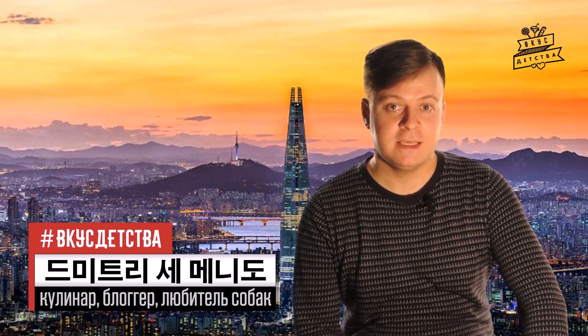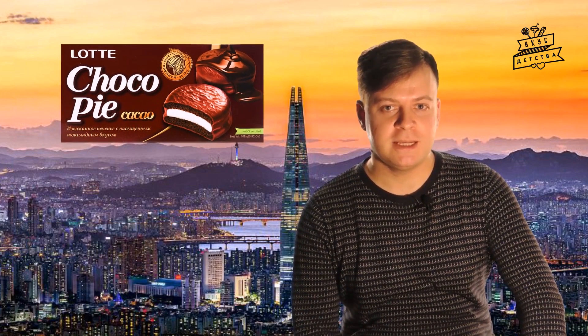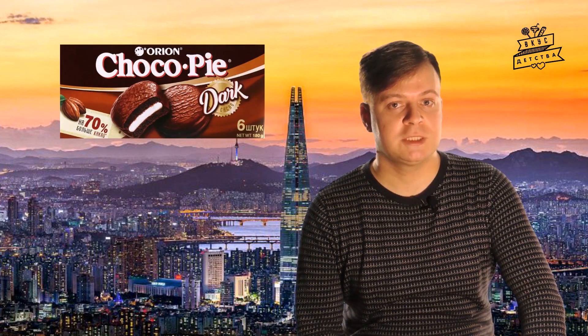Мы продолжаем корейскую серию «Вкус детства». Сегодня у нас в гостях Лотте Чокопай Какао — ещё одно лакомство от южнокорейской фирмы Лотте. Историю этой фирмы мы знаем хорошо: идею Чокопай и его название фирма Лотте заимствовала у Орион в 1979 году. Лотте Чокопай Какао выпускается с 2015 года, так что это довольно новое и аутентичное лакомство. Свой шоколадный Чокопай у фирмы Орион появился совсем недавно — он называется Орион Чокопай Дарк. Сравнением этих двух лакомств мы займёмся в следующих выпусках, а пока поговорим о Лотте Чокопай Какао.